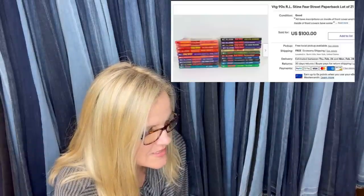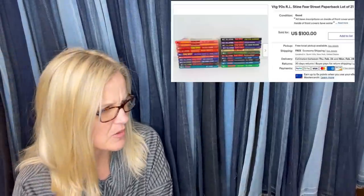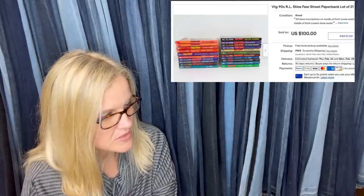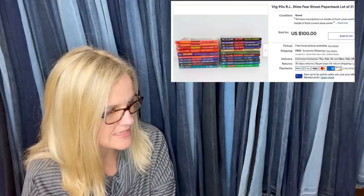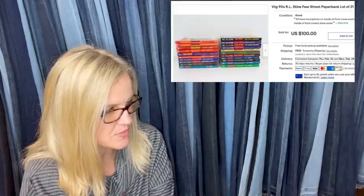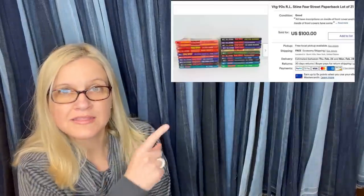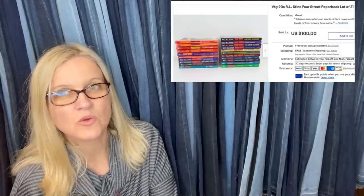Some vintage R.L. Stein paperback books — Goosebumps and Fear Street published in the 90s — are a Bolo on their own. Even a common book is usually worth five to ten to the right buyer. Paid $0.25 a book at a church thrift and sold for $100, shipped within four days of listing. If they didn't have inscriptions inside the covers, could have gotten about $125. Goosebumps books do very, very well.